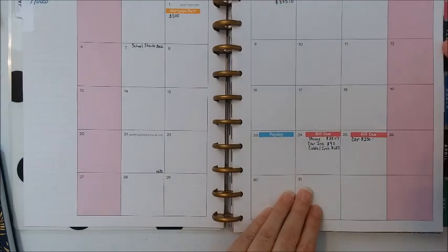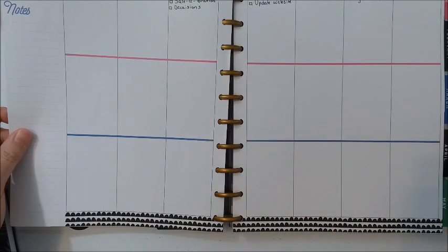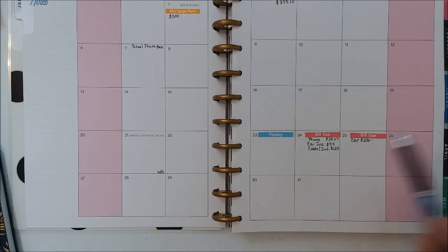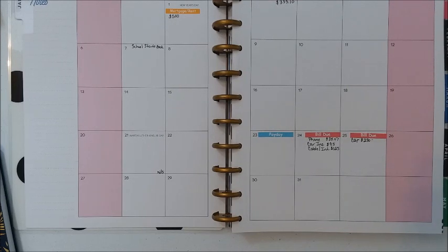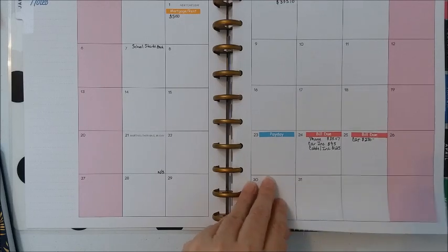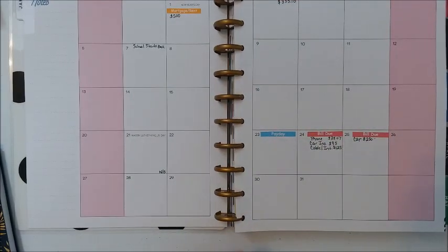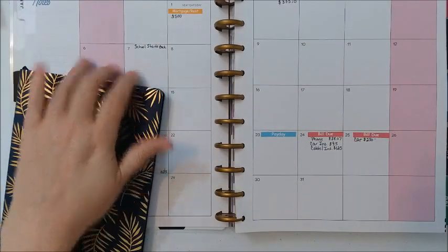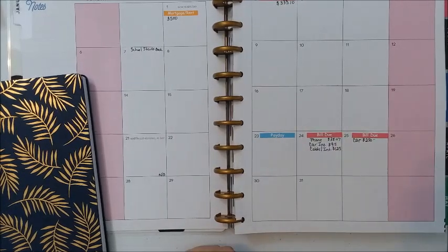That's all for January, and the first week of January is completed. I still have plenty of room for other items. I will put the link to my Etsy shop for the stickers down below if you'd like those. If you enjoyed this video, give it a thumbs up. I'll be creating another video to let you know how my goals are going for the year — that should be later this week. Hope you enjoyed, thank you, have a blessed day, bye!